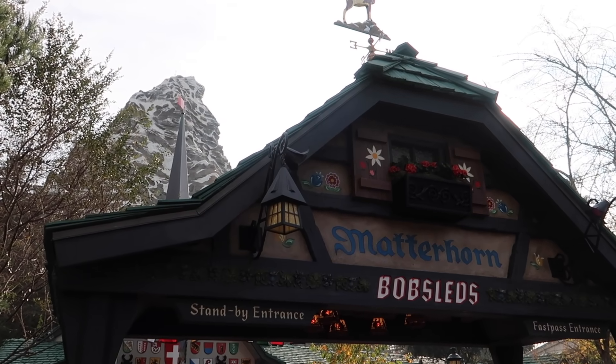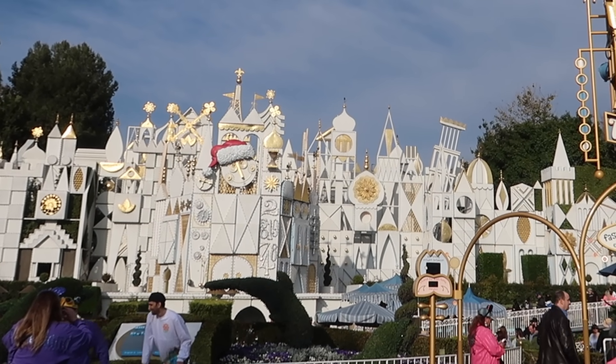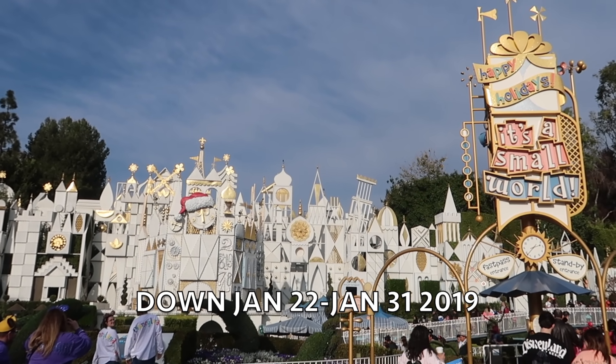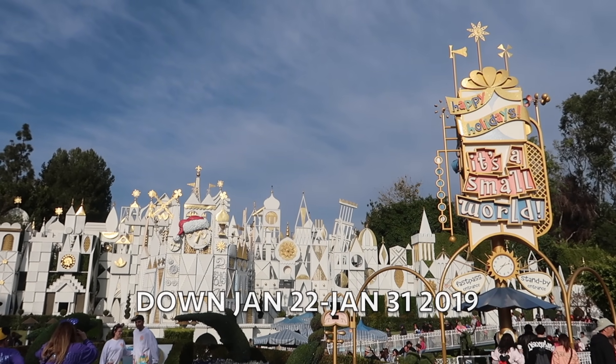Even though it is refurb season, Disney does a great job of keeping some of the classic, really crucial attractions open — like Matterhorn, still open. And our own Katie the Disney Bear's favorite, the Small World Holiday, will go into refurb to go back to its original form of It's a Small World — January 22nd to the 31st. A very short refurb, but if you're here at that time, don't expect to ride that attraction.